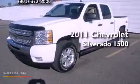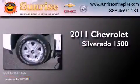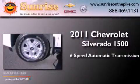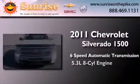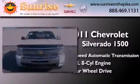This is a 2011 Chevrolet Silverado 1500. This truck has a 6-speed automatic transmission, a 5.3-liter V8, and the added capability of 4-wheel drive.